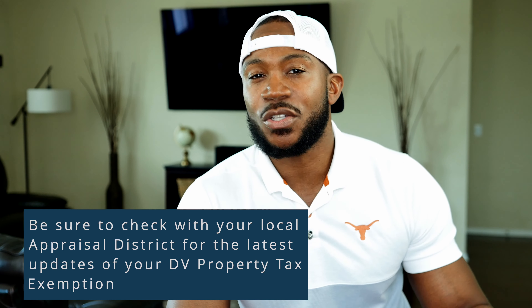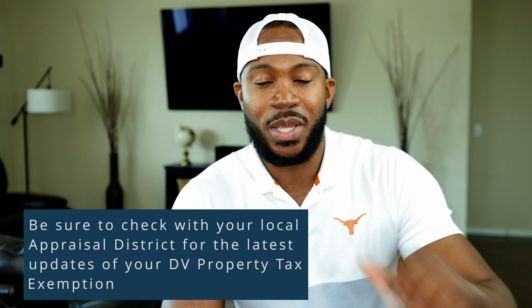Now it gets a little bit more complicated when you are at 100 percent disabled, because you don't pay any property taxes associated with the value of your home. There are some types of taxes out there — like school taxes and a couple of other things — that you will still have to pay being 100 percent, but once again that'll be something you'll get from your tax assessors.